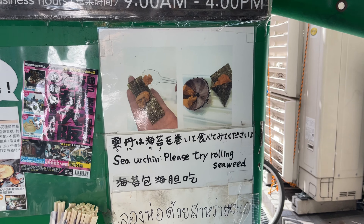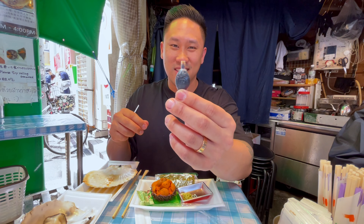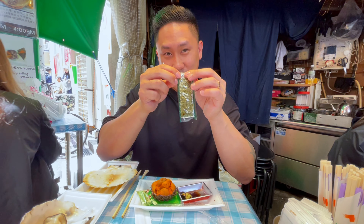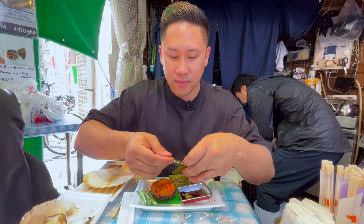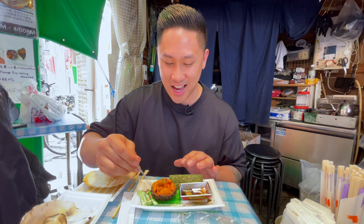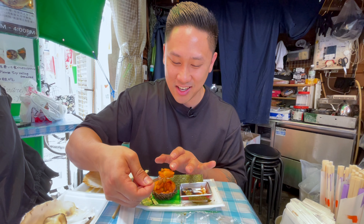They also have a sign there to teach you how to eat it. And I love their soy sauce packaging — it's in this little fish tube and makes it so easy to control. Let me get my seaweed ready. Actually, I should just try it by itself first before I add the seaweed. Here's the uni by itself. That is so sweet — no fish taste at all, just pure umami. That was so good. I have to do another bite, a little bigger bite.